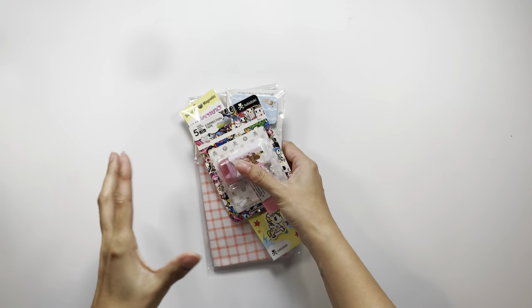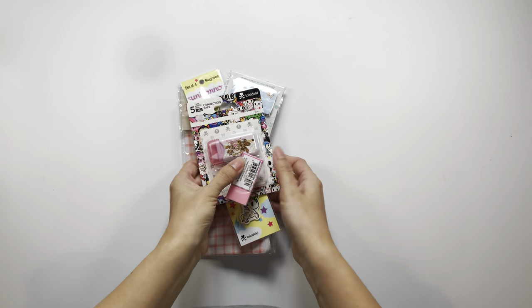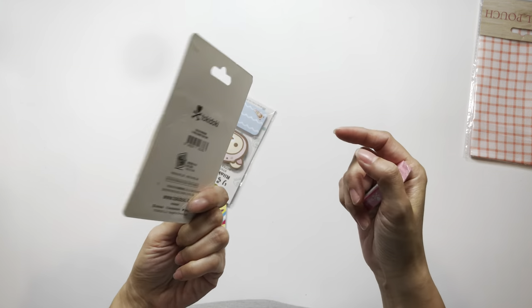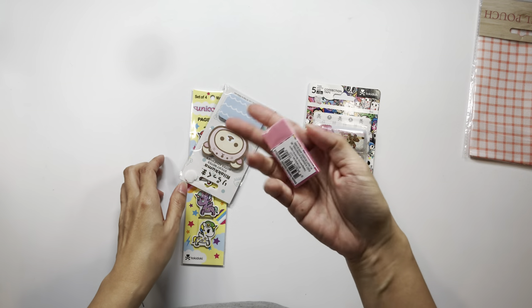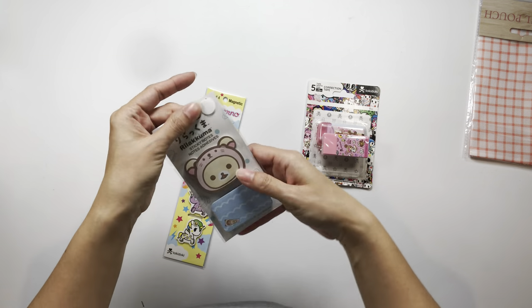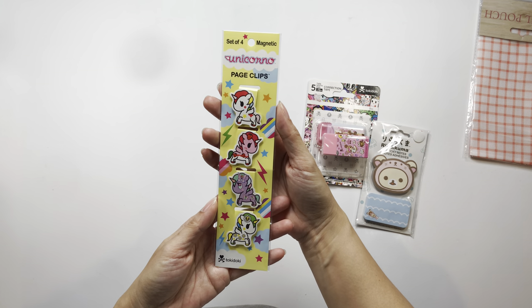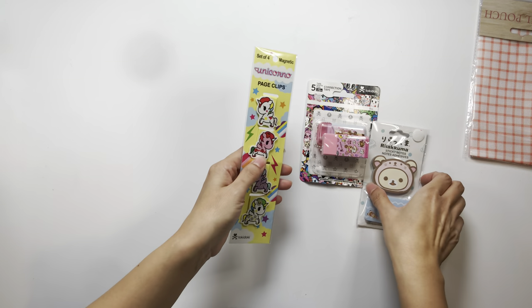I also have some little supplies from my cousins — they gave me gift bags stuffed with all sorts of things. There's a Tokidoki correction tape; I'm already using the blue one and there's a pink one as a backup. I was also given a Tokidoki eraser — so cute — plus Rilakkuma sticky notes and Unicorno page clips, also Tokidoki. There was definitely a theme there!